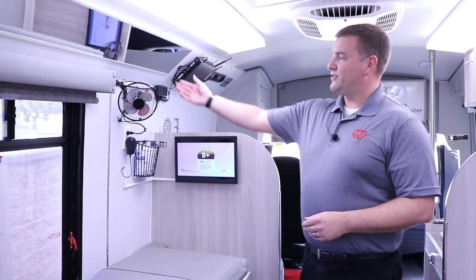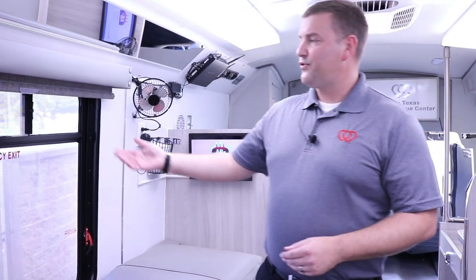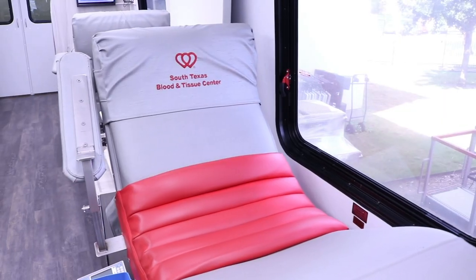Each donor bed also has an individual fan for each donor. We've got windows for the donors to look out, and in the hot Texas sun at times there's a need to pull the shades down.